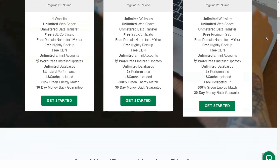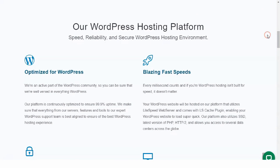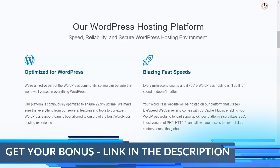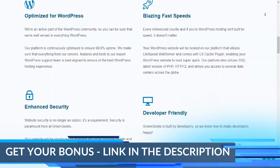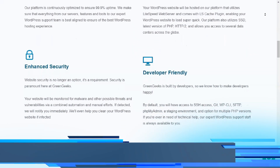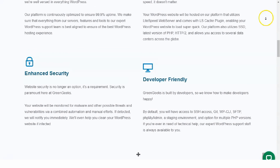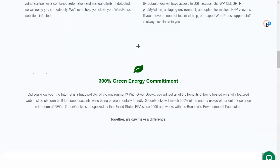GreenGeeks is committed to only using wind power to run its operating centers and to maintain its strict policy of being green. They use a massive amount of power and didn't want their involvement in the hosting industry to be a major contributor towards being one of the world's biggest polluters alongside the airline industry. GreenGeeks has a dual-edged mission: to offer first-class web hosting services and to set a fine example of deliberate environmental responsibility through the use of wind energy.